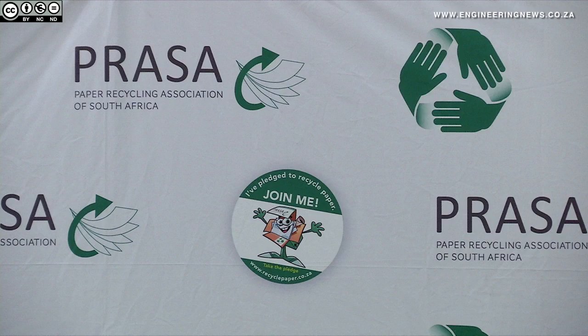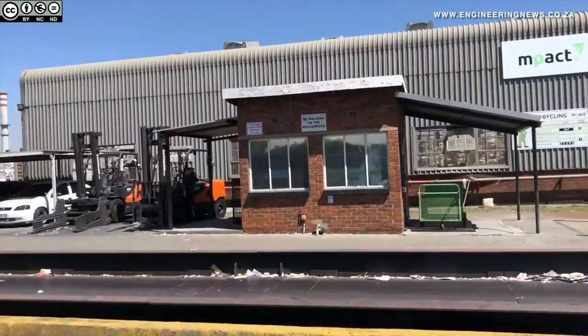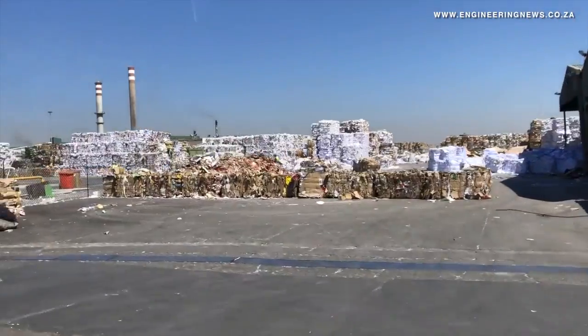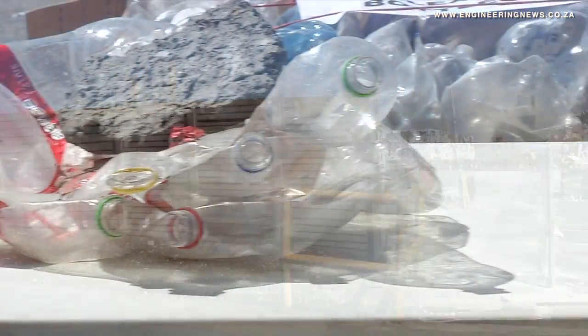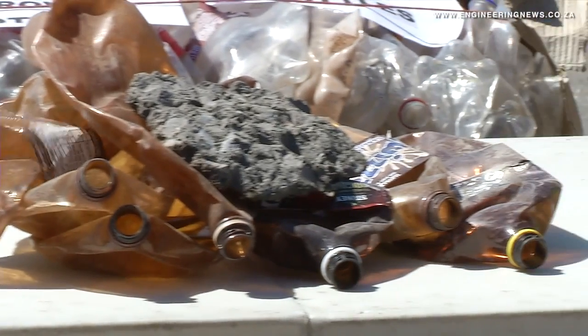The recycling rate in South Africa has exceeded its 70% target, which was set for 2020, already in 2017. About 1.3 million tons was recycled out of a possible 1.8 million tons of plastic and paper, at a 600,000 tons a year production rate of recycled fibre.